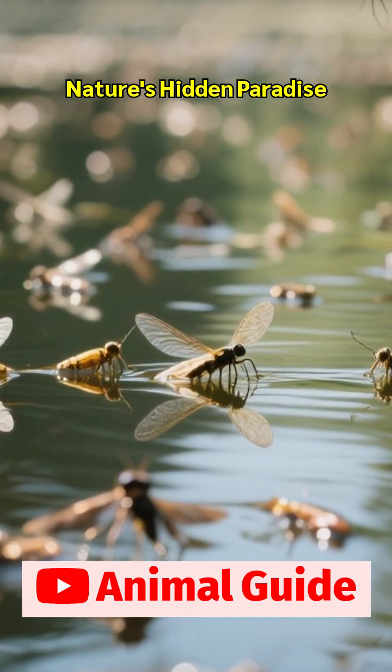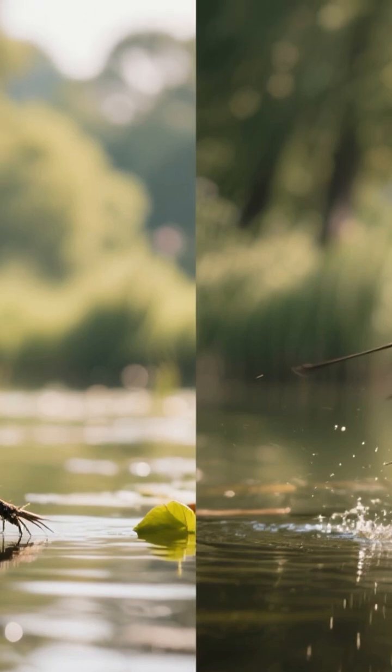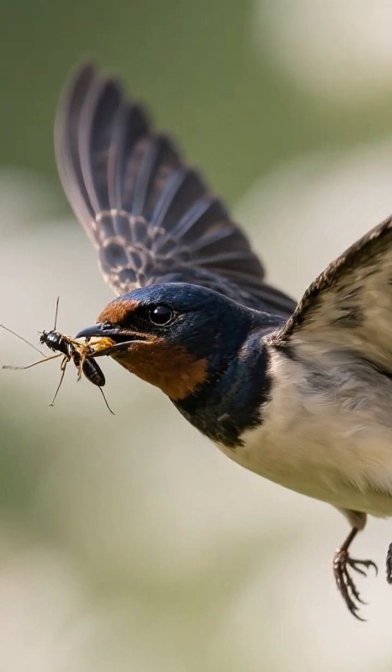The newly created pond attracts a whole host of insects, like dragonflies and mayflies, which in turn provide a feast for birds. Swallows and flycatchers can be seen darting over the water's surface, snapping up a meal.